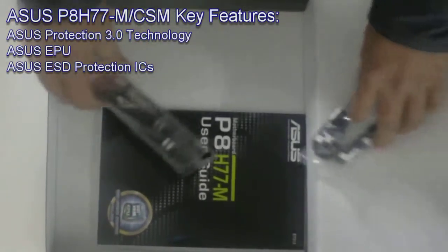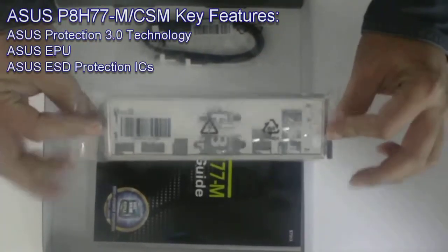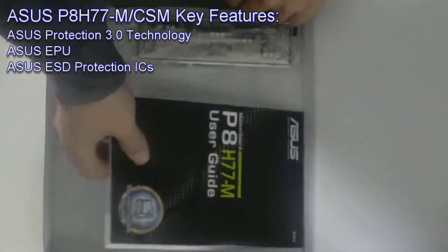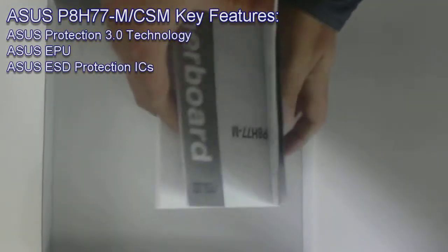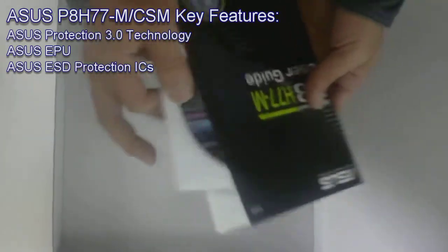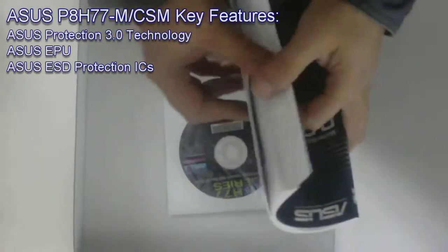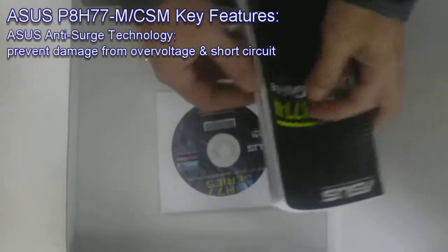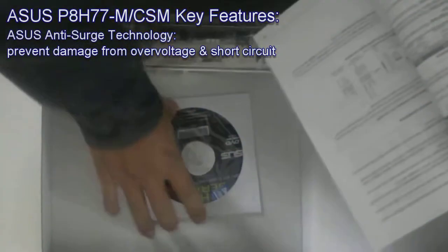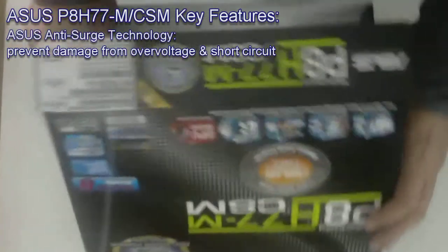EPU conserves energy by intelligently moderating power and load requirements in real-time without any compromise in performance. ASUS ESD Protection IC provides real electrostatic protection for your motherboard, eliminating up to 50% of radiation. Anti-surge technology protects your investment by preventing damage caused by over-voltage and short circuit.